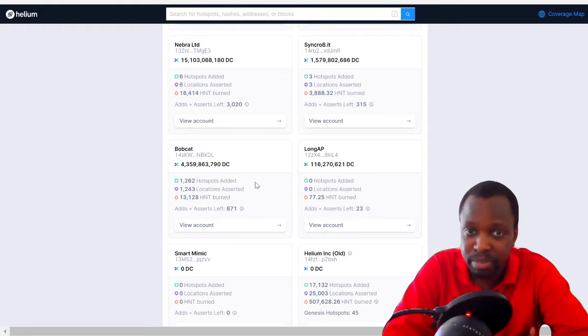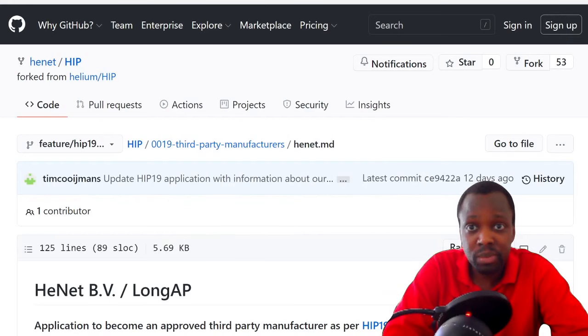Then there's LongAP — I'd never heard of them. I Googled it: LongAP is a mining company approved to mine for Helium. That's good news. If you go to github.com/henet, which is the Helium Network GitHub, you can actually see it was approved.